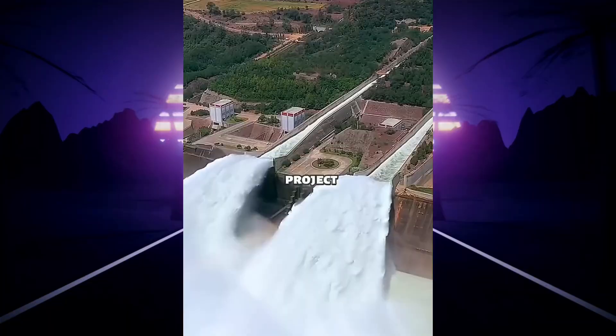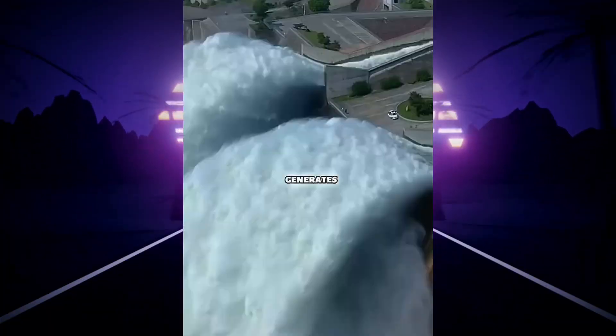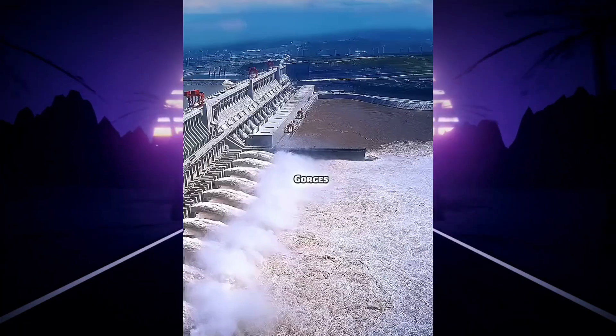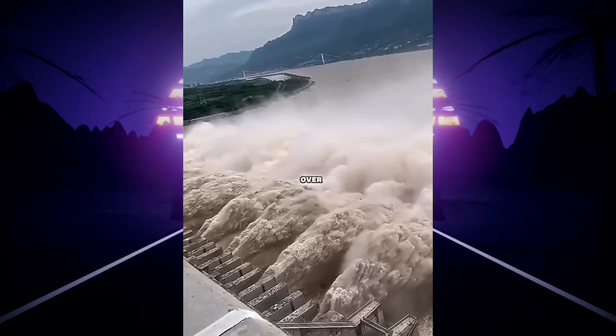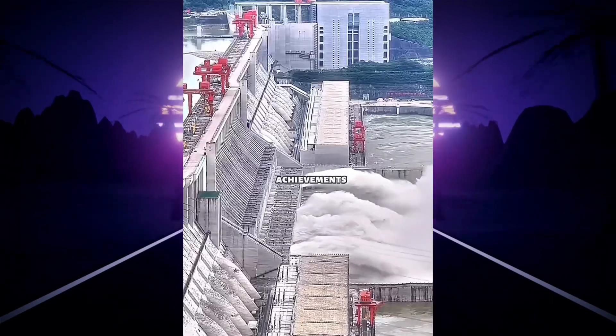This is probably the most profitable project in the world — some even call it a real-life money machine. Every year it generates more than half a million euros. It's the Three Gorges Dam in China, the largest hydroelectric power station on the planet. Built over 13 years, this masterpiece stands as one of the greatest engineering achievements in history.